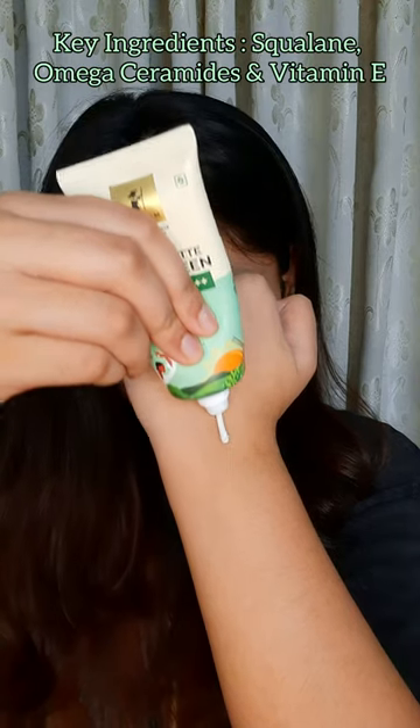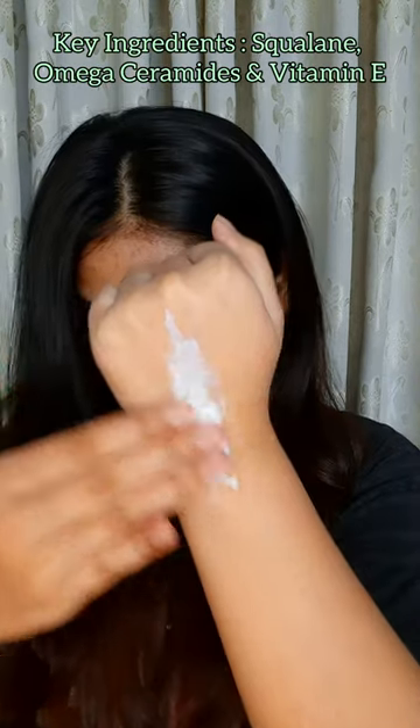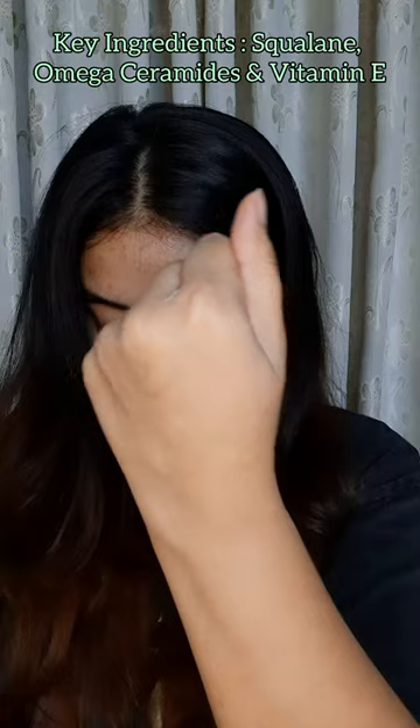Next is the Squalene Ultra Matte Sunscreen. It has broad spectrum protection, the finish is ultra matte, and it makes my skin so smooth. Check out the description box for the purchase link of the products. Thank you for watching!